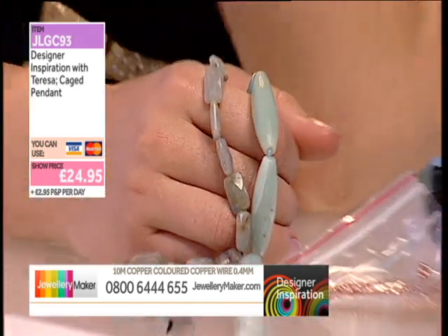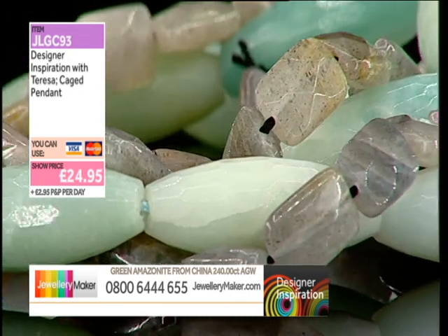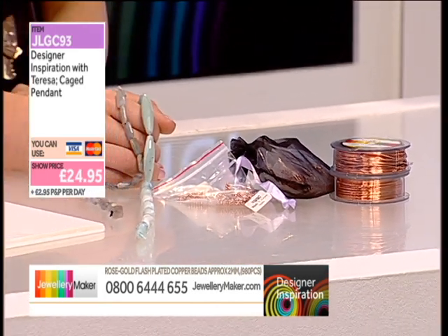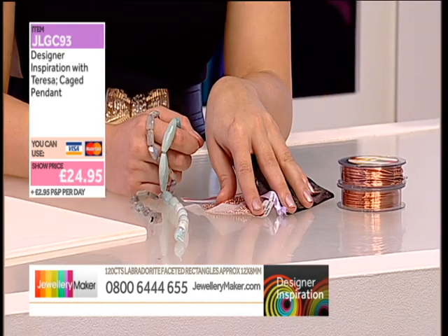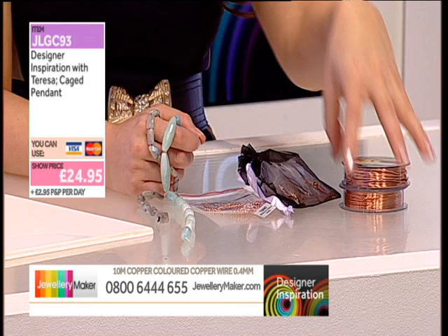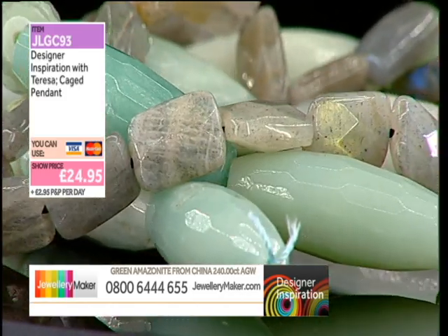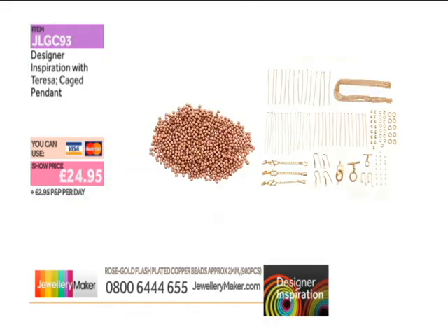The way you've used them is something really unusual — I love it. Two strands, your findings pack, 20 metres of wire. You're saving altogether £15.75 in total. If you split it into sections — the gemstones, the balls, the findings, and the wire — that'd be £8.31 per bit. So £8.31 for the two wires, £8.31 for 290 beads with the findings, £8.31 for the gemstones. £24.95 is your price today.